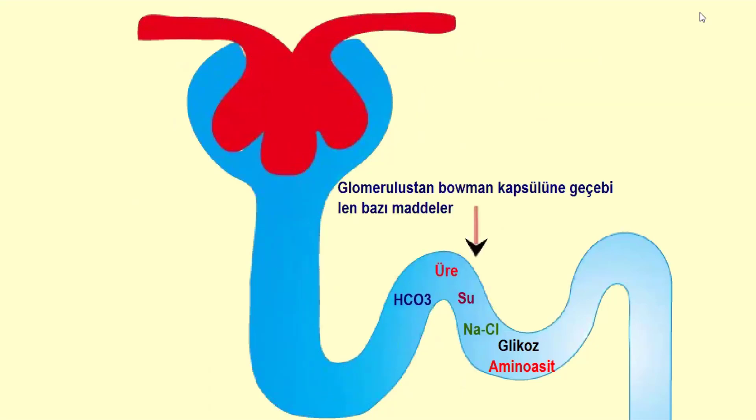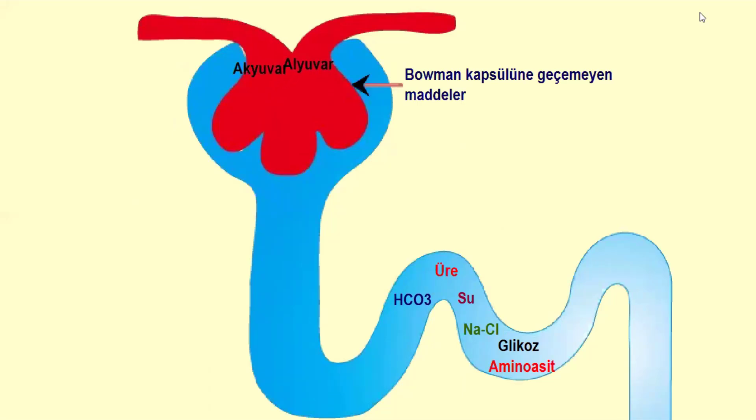Glomerulus'tan Bowman kapsülüne üre, bikarbonat, su, sodyum klor, glikoz ve amino asit gibi bazı maddeler geçer. Alyuvar, akyuvar, kan pulcuğu ve kan proteinleri Bowman kapsülüne geçemez.